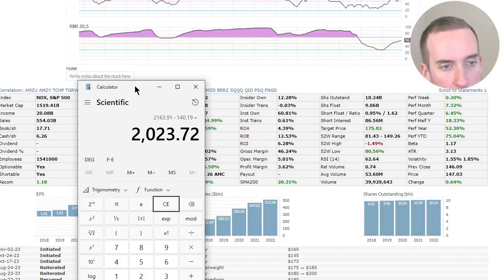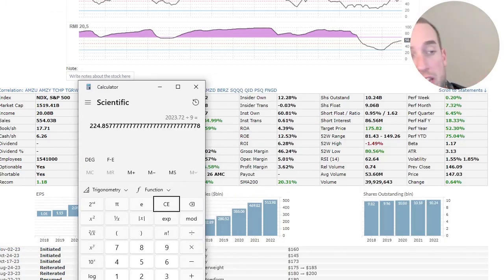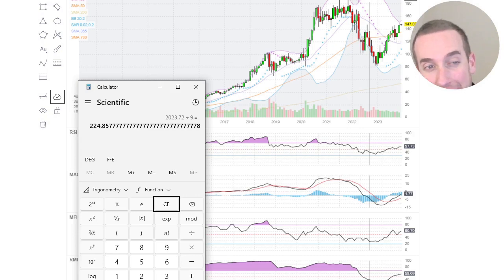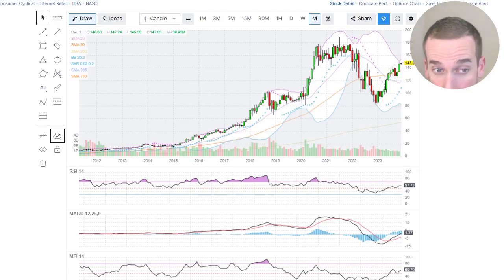We take this divided by nine shares outstanding, and it gives us a fair share price of $224. Right now it's at $147, which seems realistic to me. The previous all-time high was $188–$190, so with time I think it could get there.